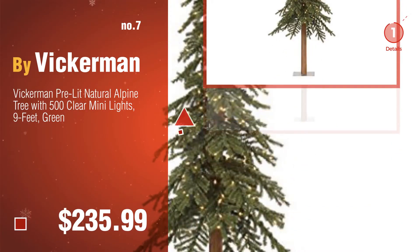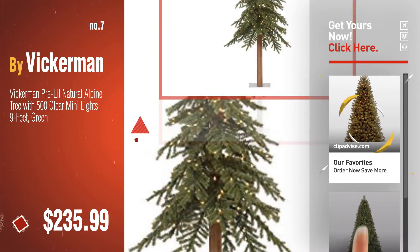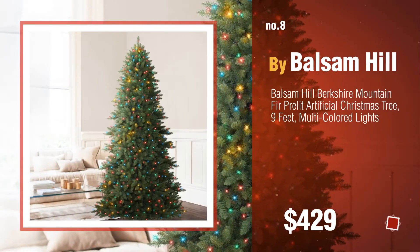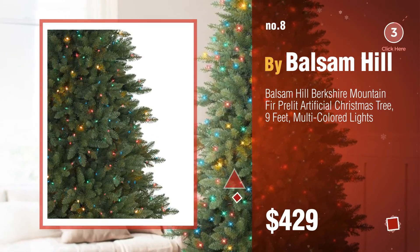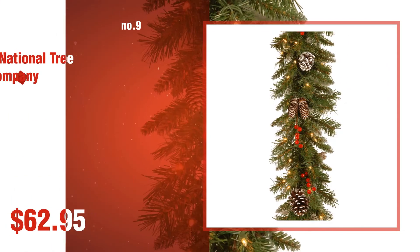Click the info circle to find more amazing products and gift ideas. Number 8, by Balsam Hill. Number 9, by National Tree Company.